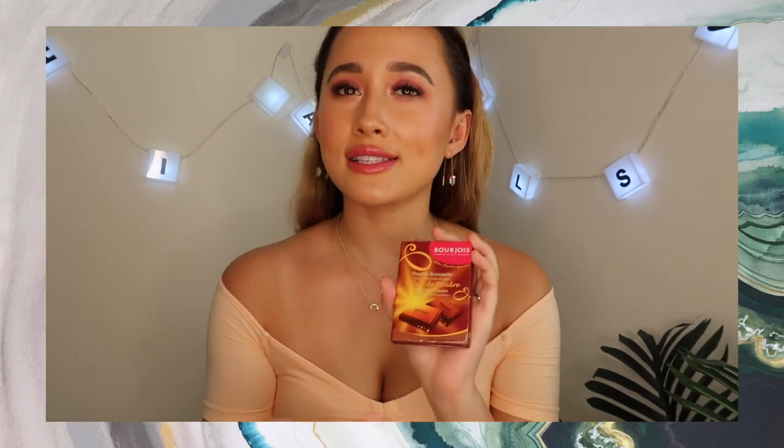When I was first starting out on makeup this was my favorite bronzer, and a lot of YouTubers talked about it back in the day. I'm pretty sure Bourjois is linked somehow to whoever does the manufacturing for Chanel — similar consistency. For a drugstore brand they have really great makeup, a bit on the pricier side for drugstore, but really beautiful.